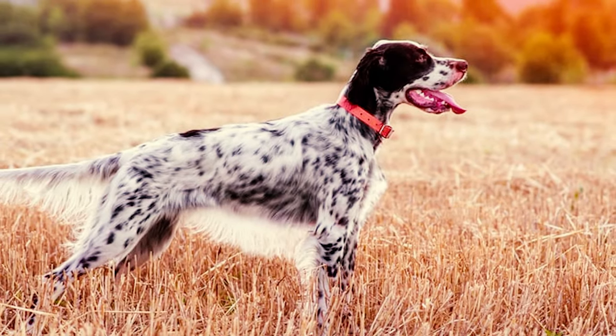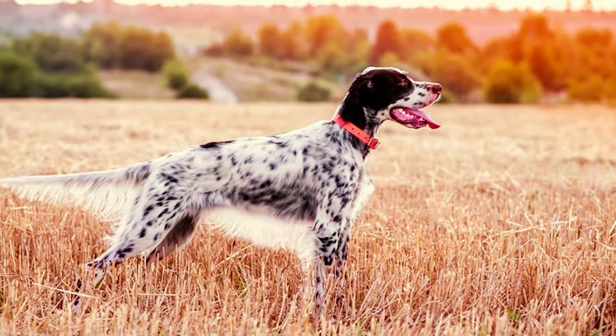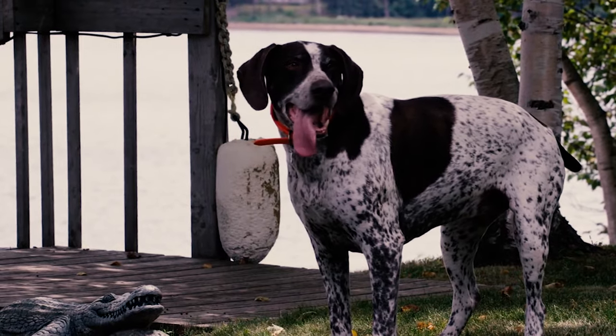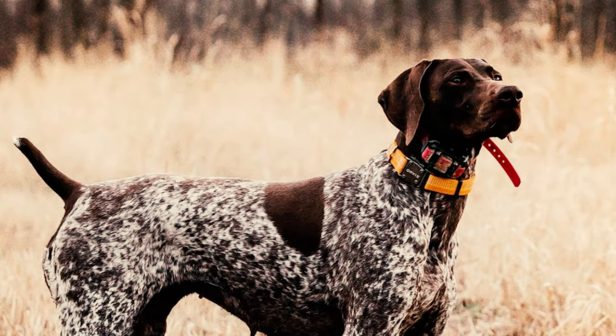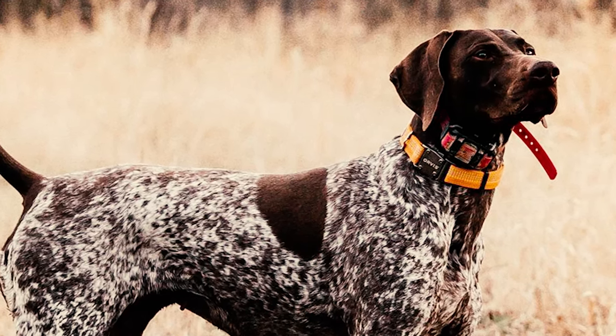Fast forward to the 1700s, these pups became top-notch gundogs, excelling at pointing and retrieving game birds like no other. Today we're going to go over all different kinds of pointers and what differentiates them. Keep in mind, not all bird dogs are pointers. However, all pointers are bird dogs. Now, let's start the list.